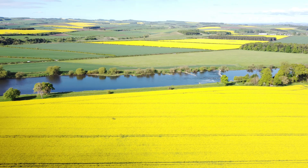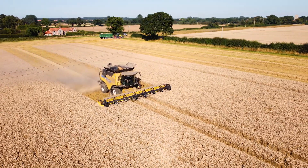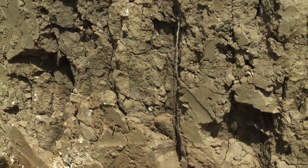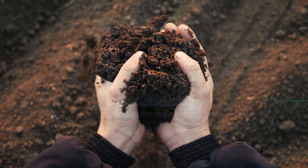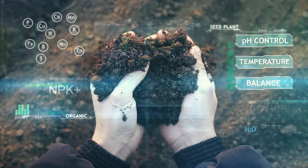Soil health is crucial to the future profitability and sustainability of agriculture. Understanding farm soils enables more efficient use of inputs, increasing productivity and saving you money. But up to now, getting accurate information has been slow and time consuming.